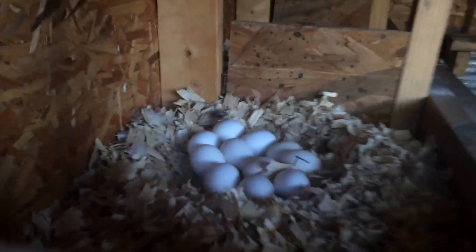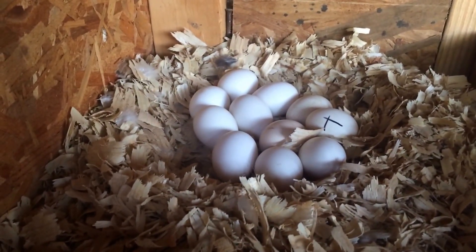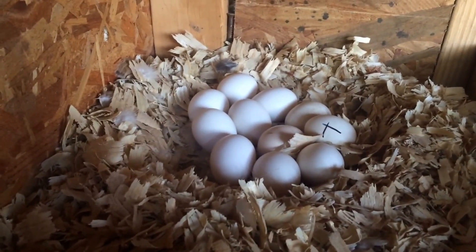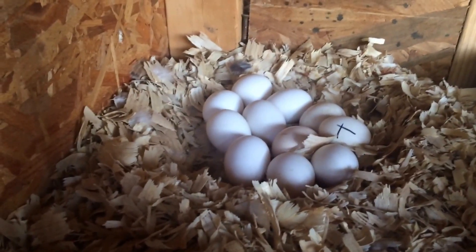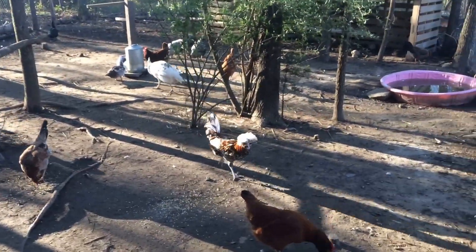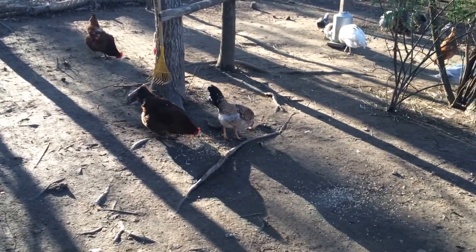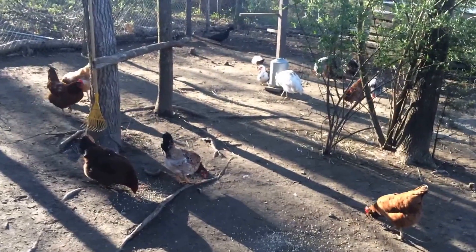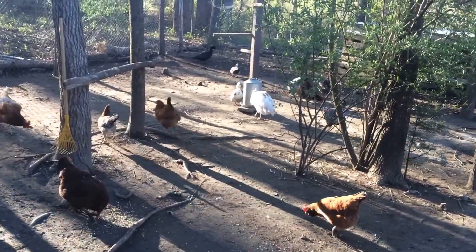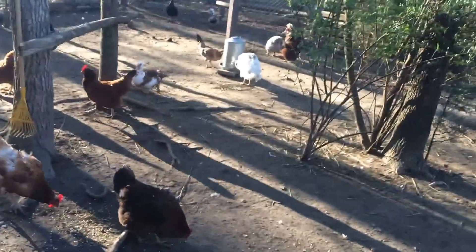They have 11 eggs so far, and it's any day now before she goes broody. Last night she actually slept on them and was making the broody noises, but I think she's just practicing. Once she actually goes broody and starts sitting day and night, I'm going to give her some silky eggs, silver seabright eggs, and some mottled English Orpington eggs. It'll be interesting to see how they come out mixed with my toepad Polish frizzle rooster and this game hen.